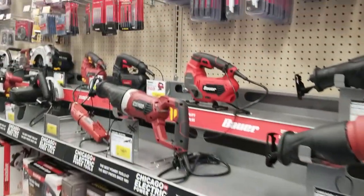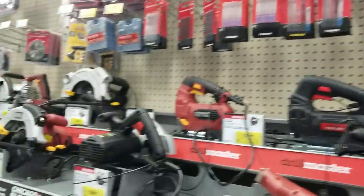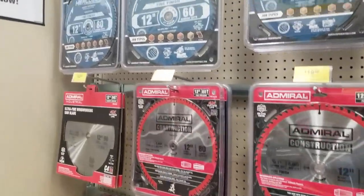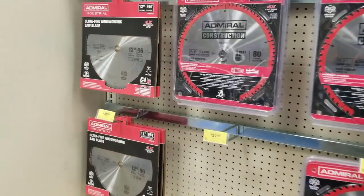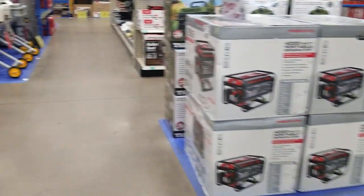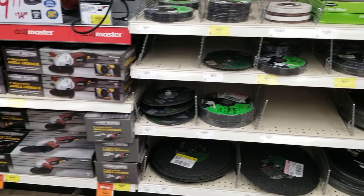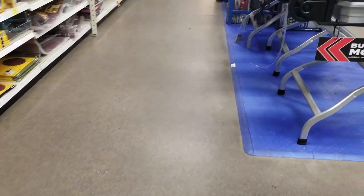I like the way Harbor Freight rearranged the power tools — they pretty much got a display on two different aisles now because their power tool line is growing and getting a lot bigger. I do have that Admiral blade in my miter saw — it works real good. I've done a lot of projects with it and it hasn't bogged down. It cuts real good.